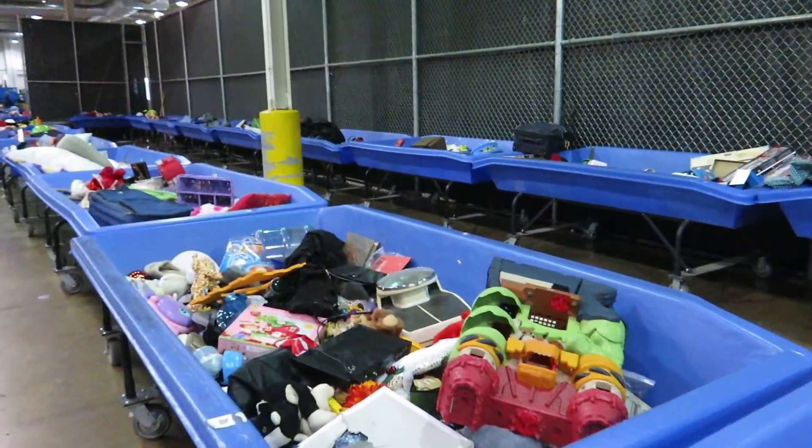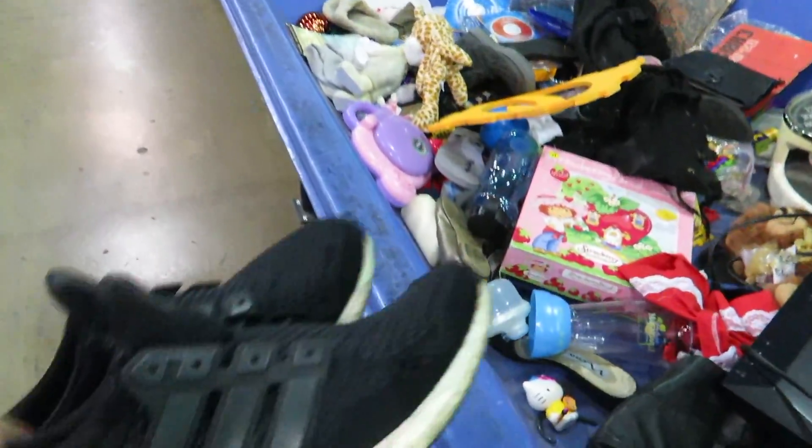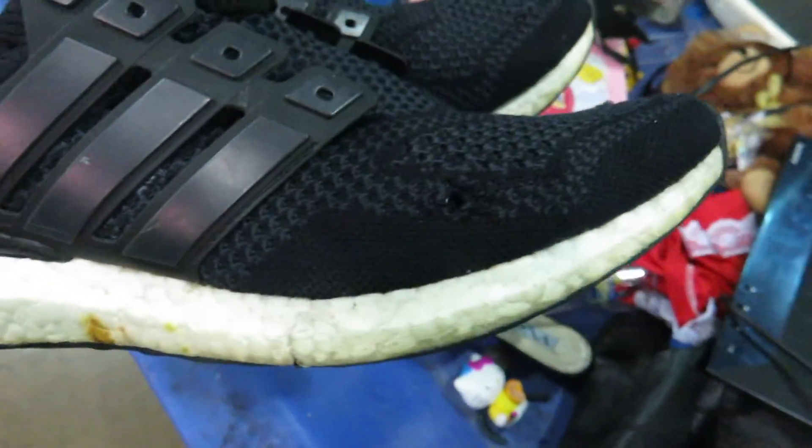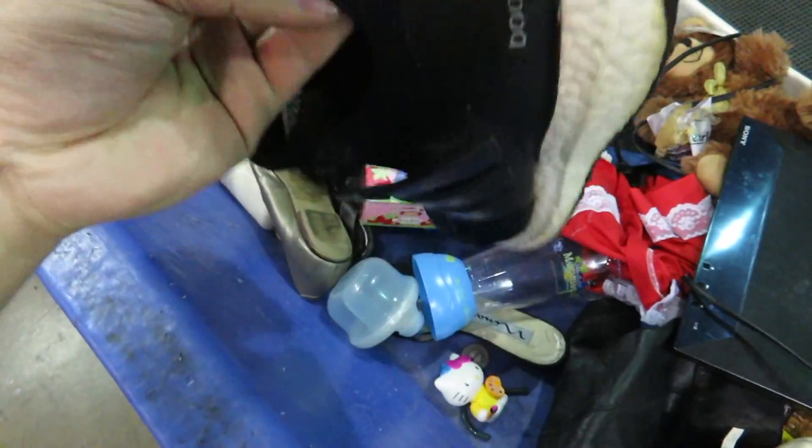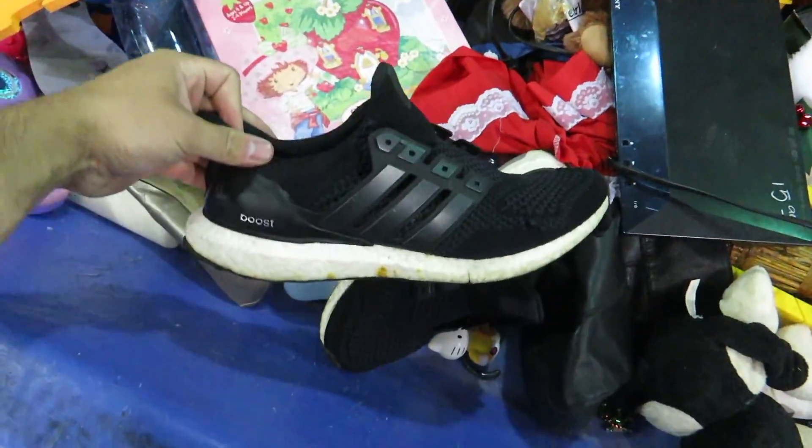I'm here at the Goodwill outlet — the bins, whatever you want to call it — and I just found these Ultraboosts in here. They got like a hole right there, but just finding these in here is kind of cool, and the fact that they're both here, not just one.